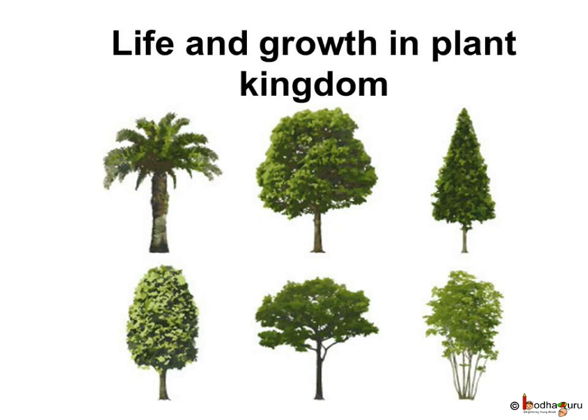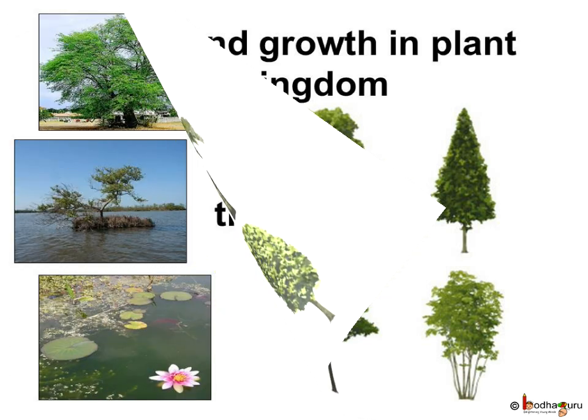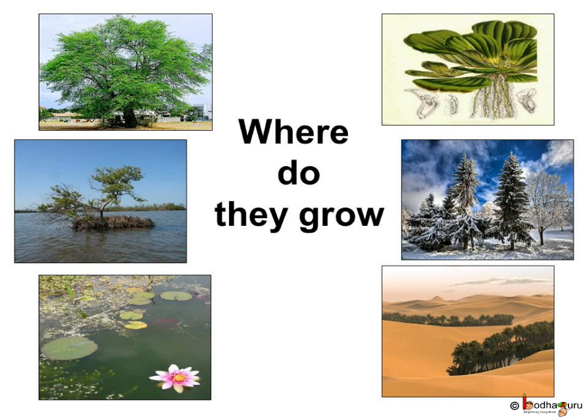Today we will learn about the plant kingdom. Plant kingdom means the natural surroundings where plants live and grow. Plants grow almost everywhere on the earth. We can see plants in the plains, hills, deserts, and also in and under the water.